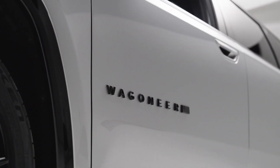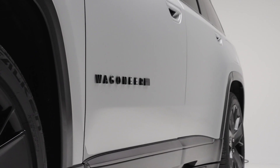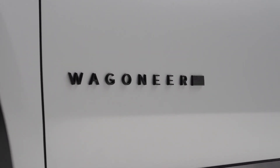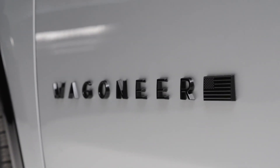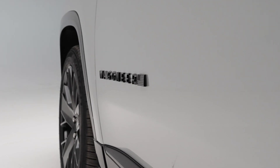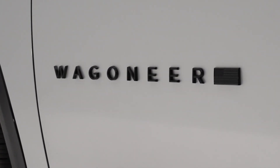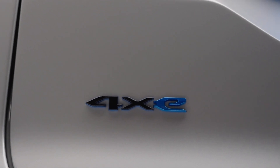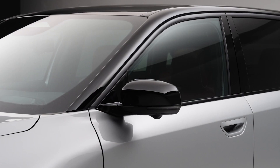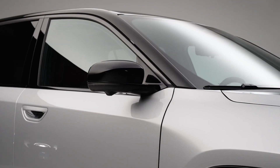The interior is a blend of high-tech and comfort, featuring premium materials that make every journey enjoyable. One of the standout features is the 19-speaker sound system complete with a 12-inch subwoofer — whether you're a music enthusiast or just love great audio, this setup is designed to impress. For those who love staying connected, the Wagoneer S has you covered with its advanced infotainment system and seamless connectivity options.